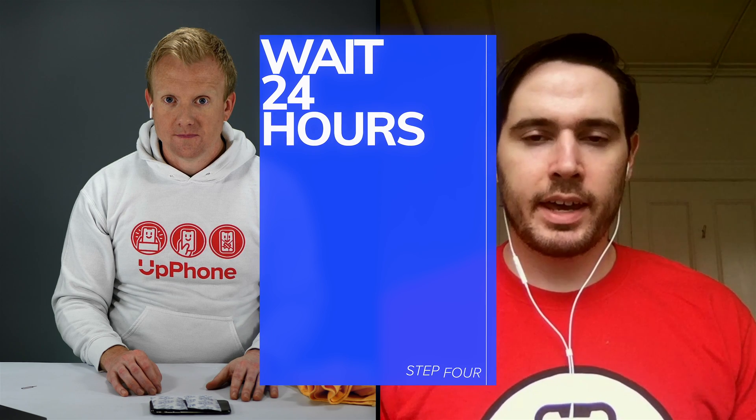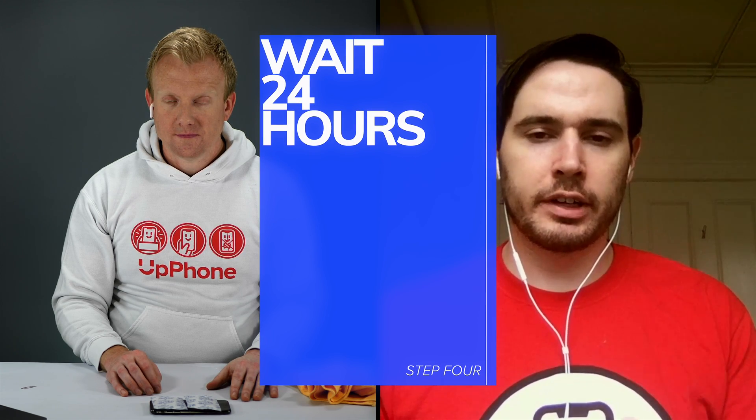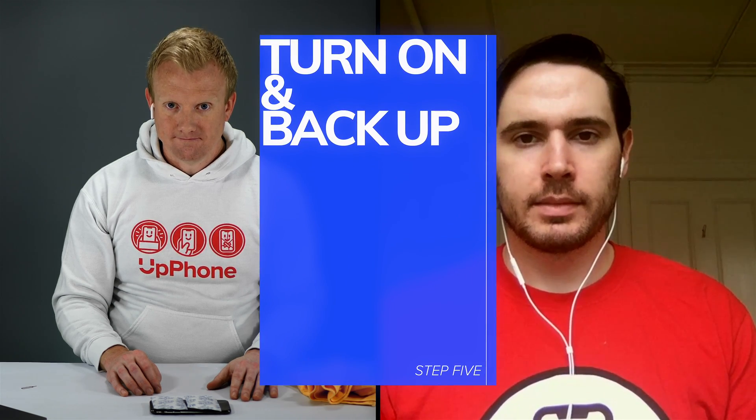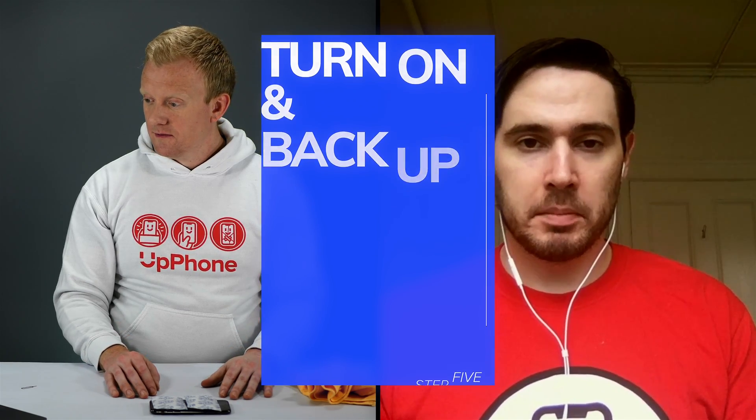Now just sit back, be patient, and wait about 24 hours to let the water evaporate out of your phone. After that 24 hours is up, try turning your iPhone on again. If it turns on, back it up as soon as you can, because as mentioned earlier, water damage is insidious. It might come back and cause problems down the road — maybe in a week or a couple of days. Having that backup just in case your phone breaks is really important.